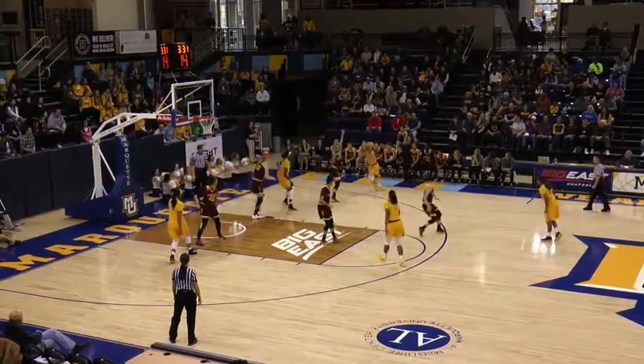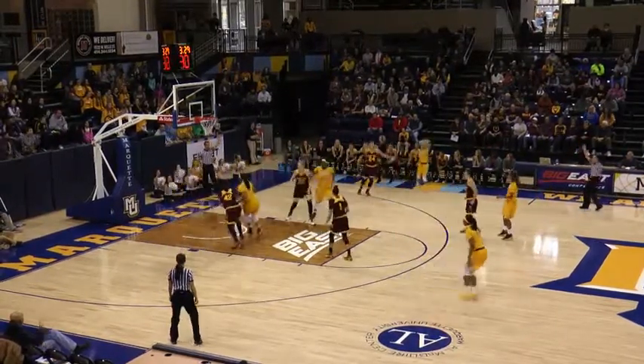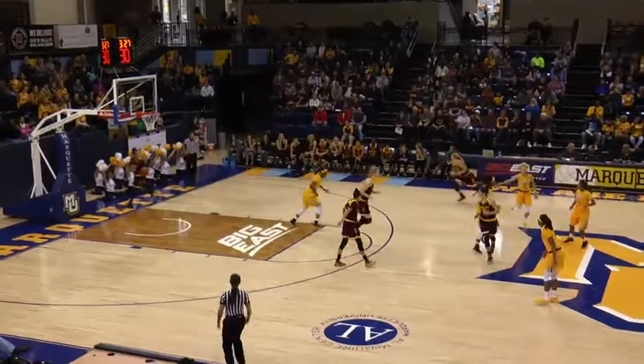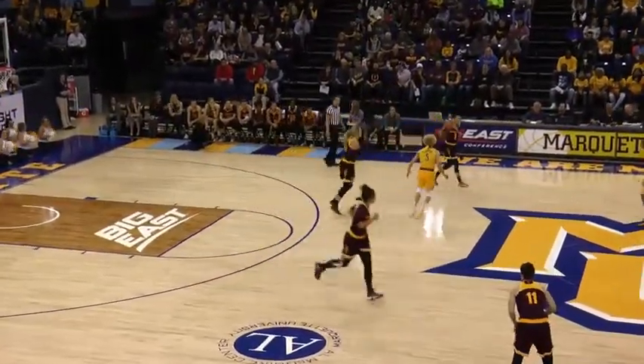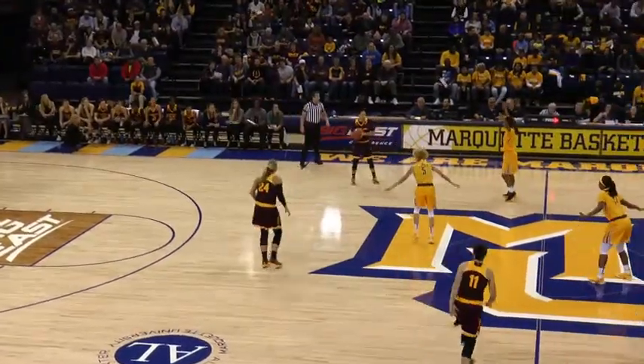Lockton down low in the lane, now back out Heidemann, another three — got it, a goal! Natisha Heidemann three of three from downtown. She has 11 points of Marquette's 15 so far here in the first quarter.